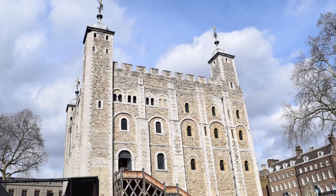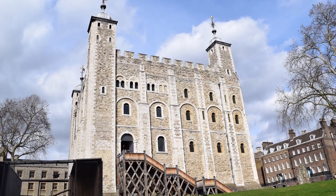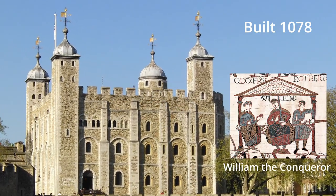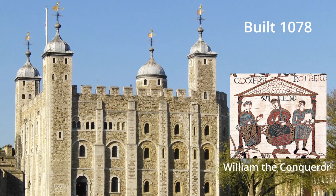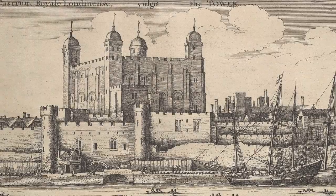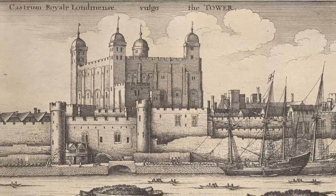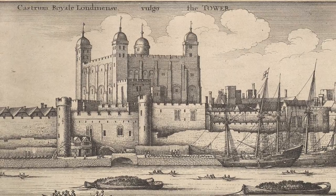The oldest and most famous part of the castle complex is the White Tower Keep. It was built by William the Conqueror in 1078 after he took control of England. He built it as a show of strength and power to the newly conquered English and as a way of defending himself should they revolt.